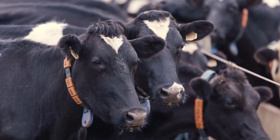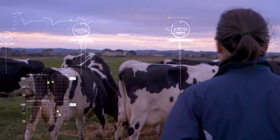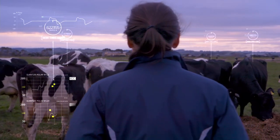Rural R&D for Profit is incredibly important because it provides the ground root science that is absolutely transformational in terms of farmer productivity and profitability.